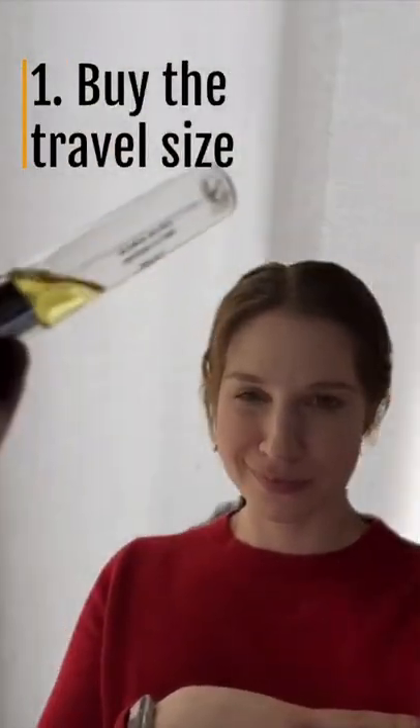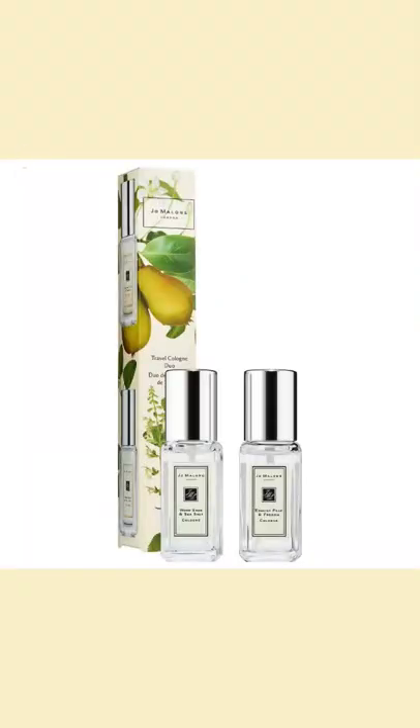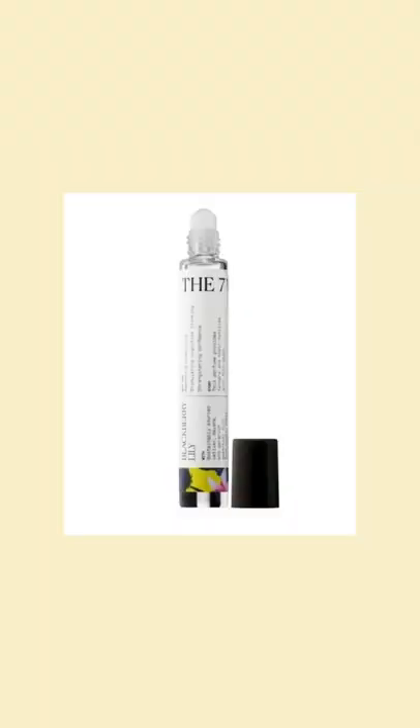One, if available, buy the travel size version of your favorite perfume. Sometimes those are little spray bottles, roll-ons, and sometimes they come in discovery sets.